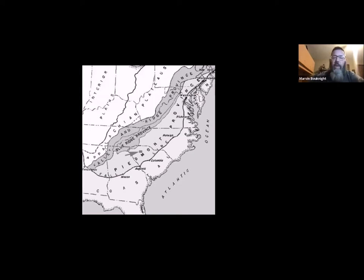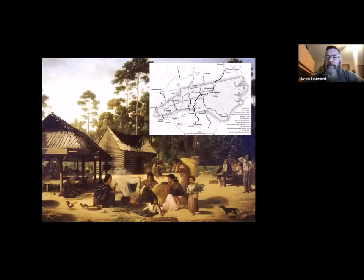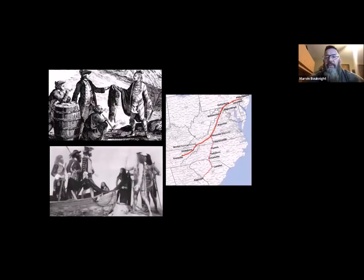First and foremost, the Native Americans — the indigenous people and tribes, including the Catawba Nation I work with now — all formed here and were the indigenous people in this area. They had trade routes and travel routes all along the Piedmont. Those eventually turned into other pathways when the Europeans came, including a great wagon road and trade routes that followed the fall line with the Piedmont.